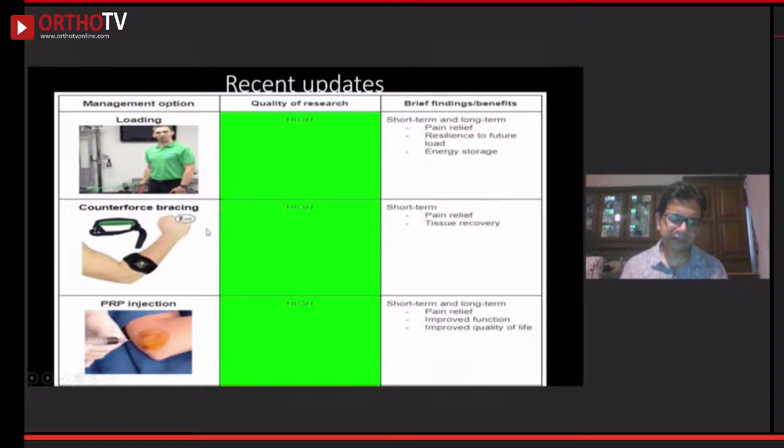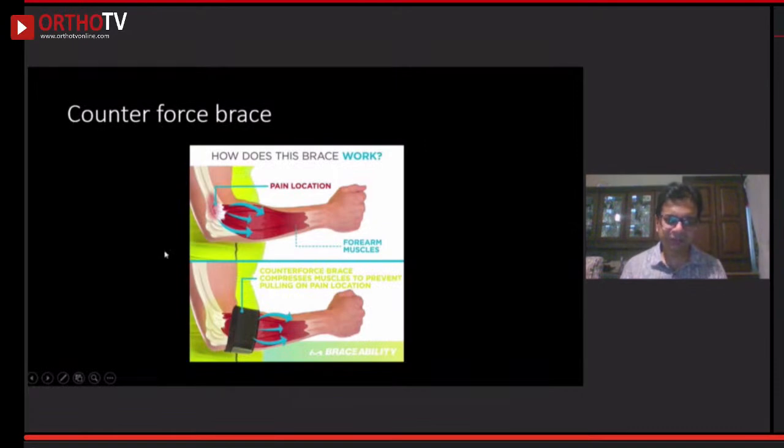Contrary to popular belief, the counterforce brace does work. There is a high level of evidence regarding PRP, though the problem is we don't know the standard method — whether to use leukocyte-rich or leukocyte-poor. I have used three different systems of PRP and have not found much difference in eventual outcomes. It does work. The brace actually prevents the transmission of forces at the lateral epicondyle area, providing rest and reducing pain compared to not using the brace.